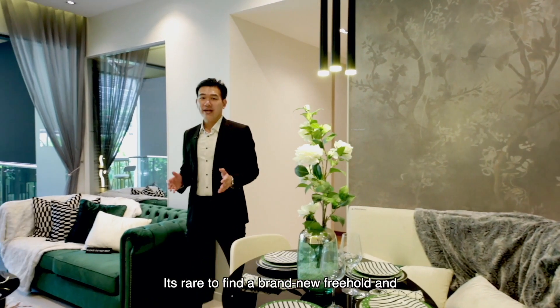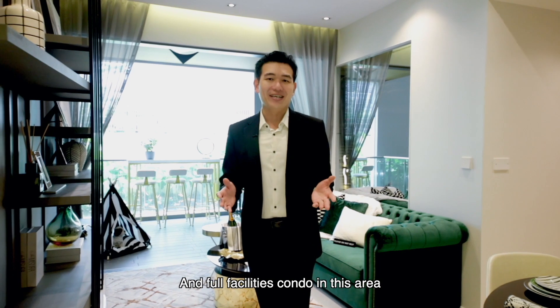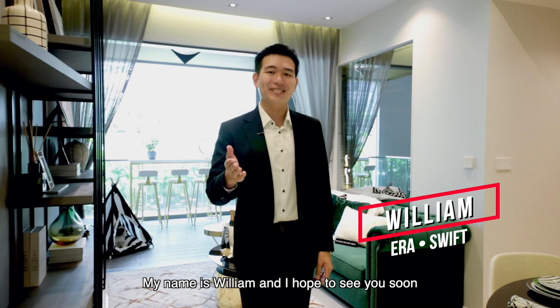It is rare to find a brand new freehold, full-facilities condo in this area. If you'd like to see more property videos, click on the link below. My name is William and I hope to see you soon.